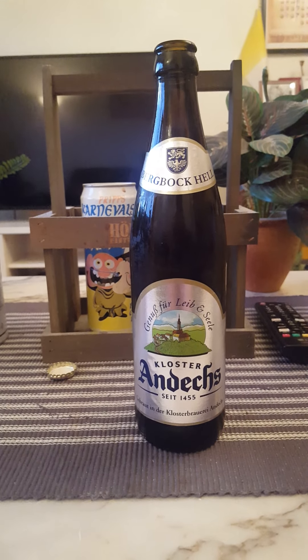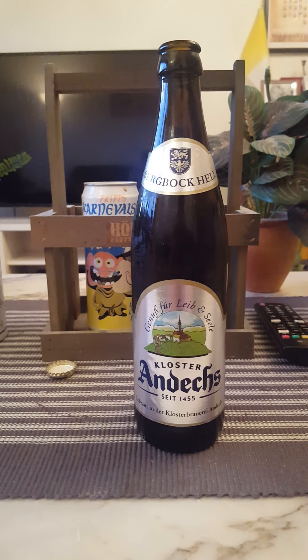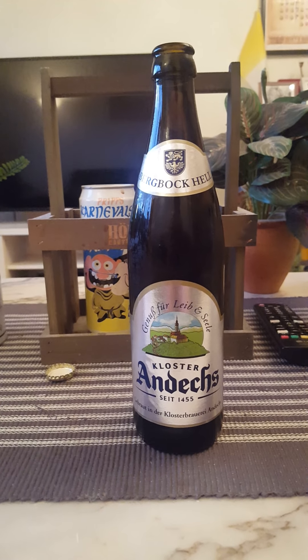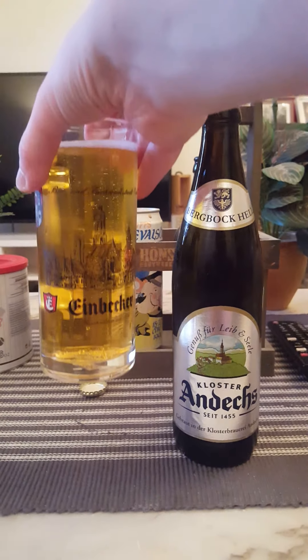That sounds crazy but that's what I'm getting — almost like a touch of onion, bordering on a kind of herbal thing. We'll just have to see if this beer is alright.